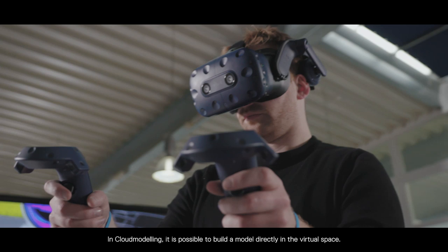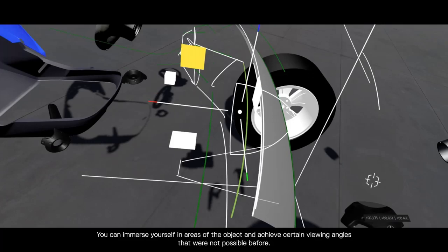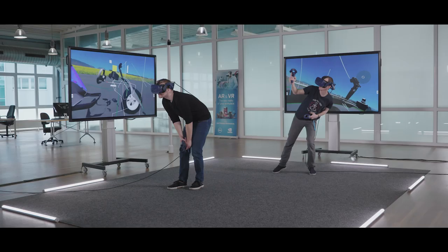In Cloud Modeling, it is possible to build a model directly in the virtual space. You can immerse yourself in areas of the object and achieve certain viewing angles that were not possible before.